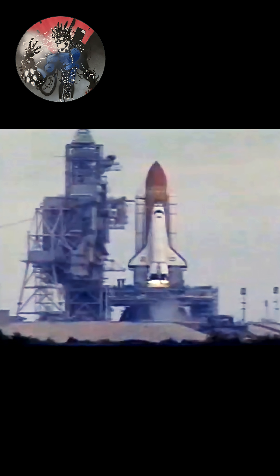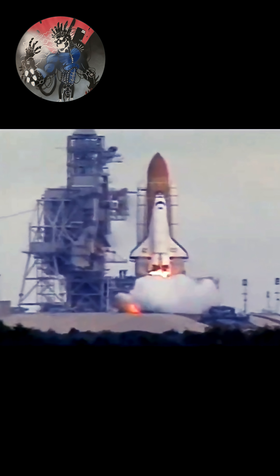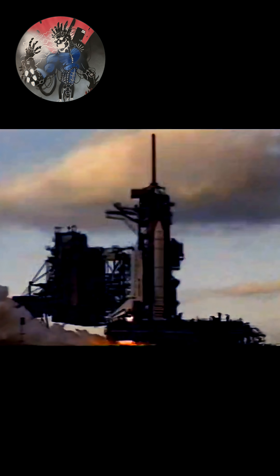10, 9, 8, 7, go for main engine start, 5, 4, 3, 2, 1,